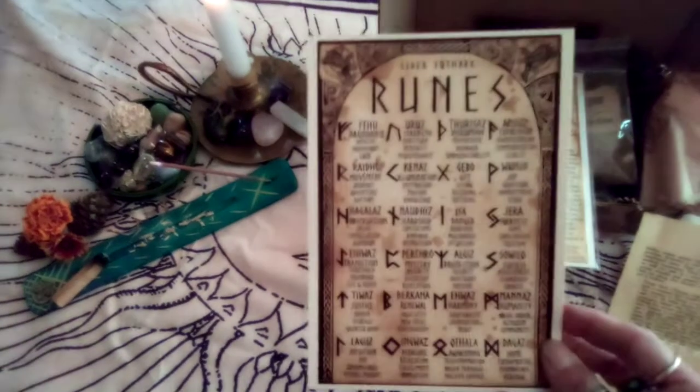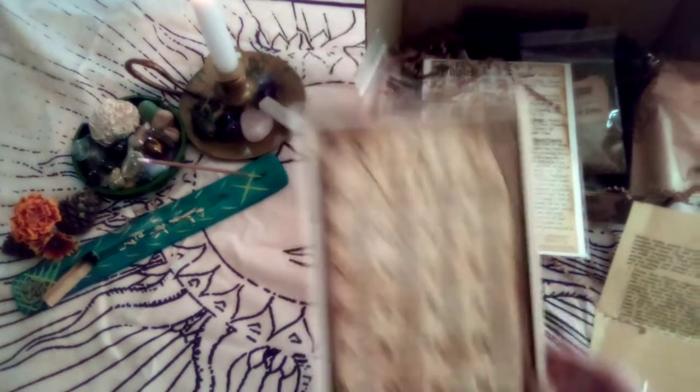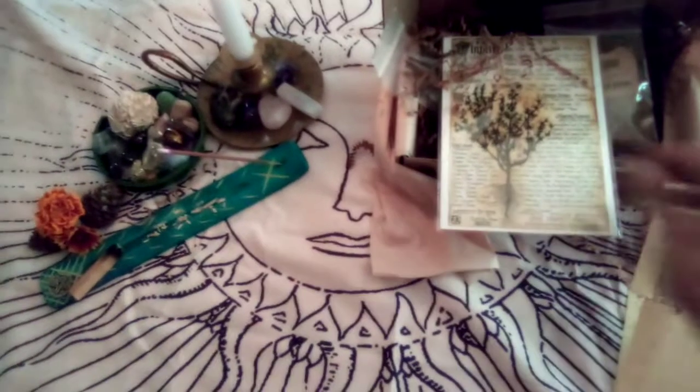First things first, we have a Ruins artwork. Oh, that is gorgeous. Cell phones are tough — I don't know if you can see it, but it is beautiful. Their artwork is always beautiful.